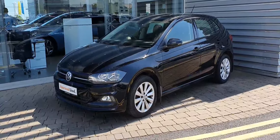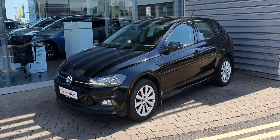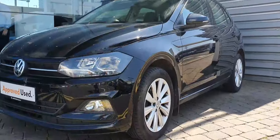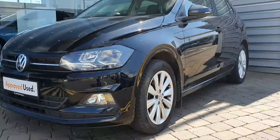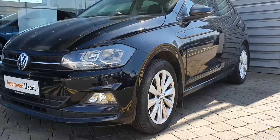Hi guys, Alex here from Joe Duffy Volkswagen, Nearside Swords. Today I'm showing you this beautiful Volkswagen Polo, presented in a stunning black color with 16 inch alloy wheels — a very sought after color in these Polos.